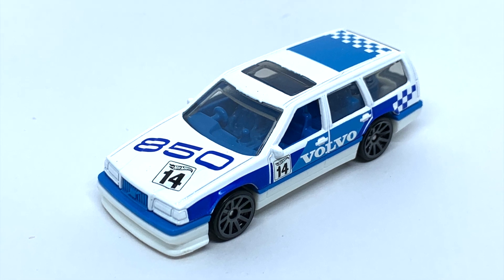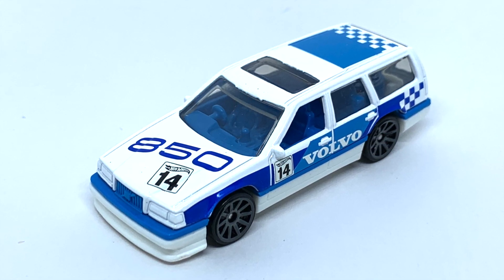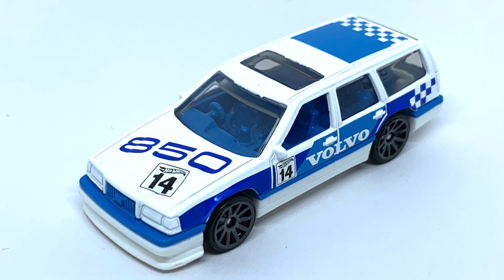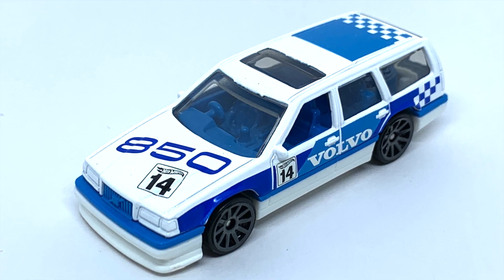Let me know in the comments below — have you already found this Volvo 850 Estate on the pegs in stores near you? Don't forget to subscribe so you become part of the Hot Wheels Garage crew. All right everyone, thanks for watching.